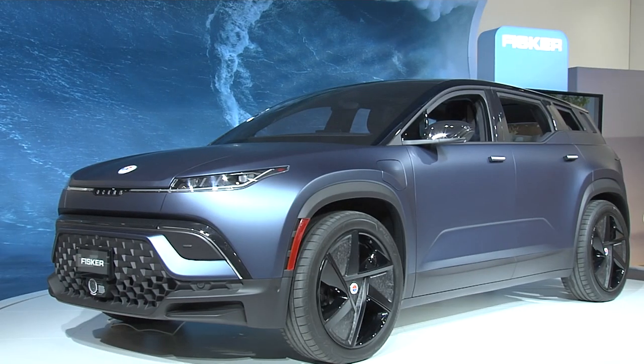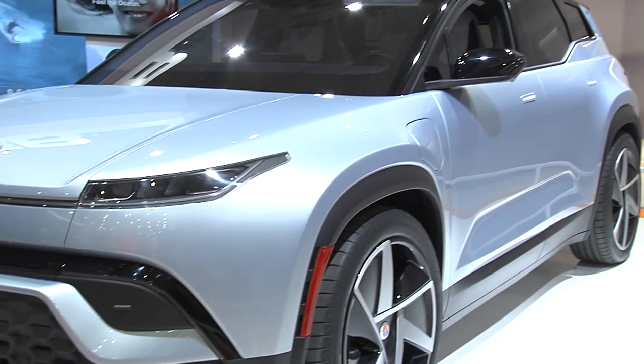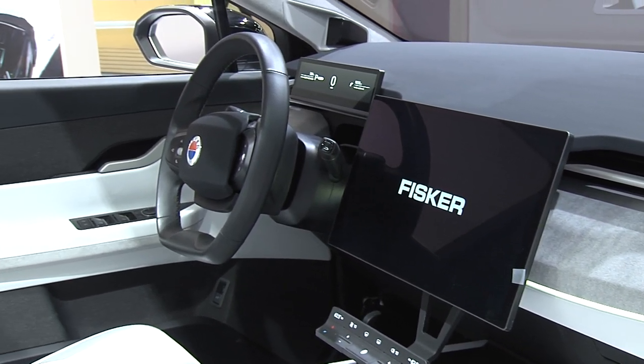We are at the Mobile World Conference in Barcelona and we are revealing the Fisker Ocean electric SUV. We chose the Mobile World Conference for the launch because it's all about technology, and the Fisker Ocean is all about technology. We do everything kind of mobile through our Flexi app, so we thought it's a really appropriate place to show the Fisker Ocean.